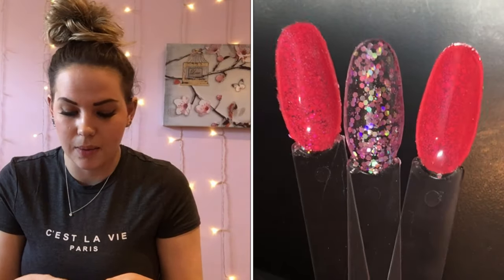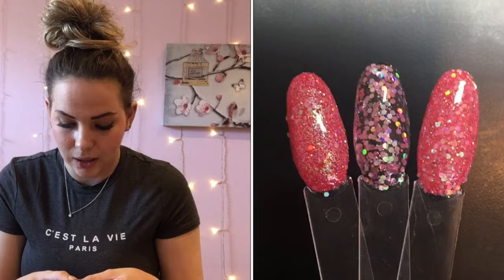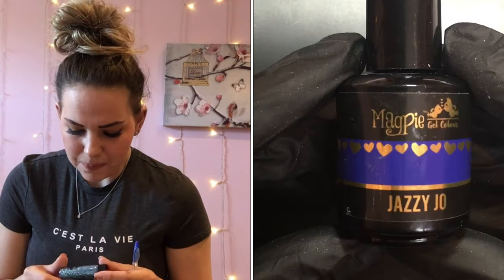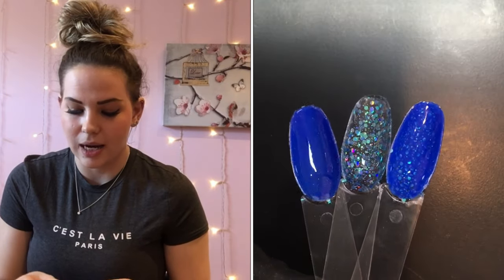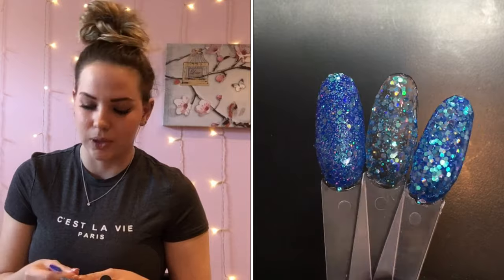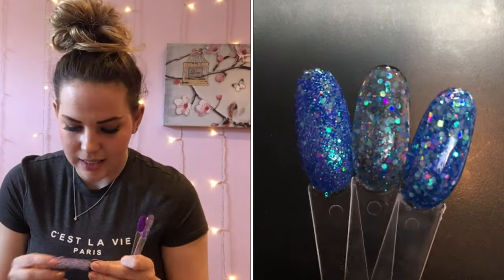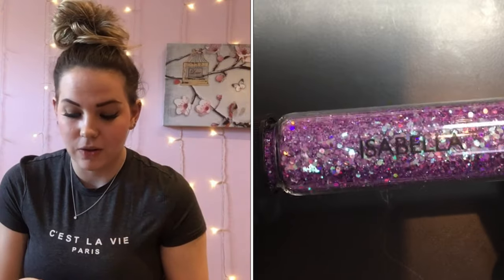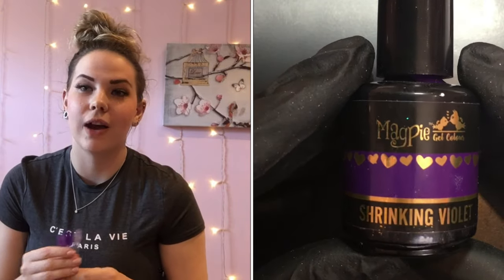The next princess we've got is Philippa, and she is a blue holographic mix — I have swatched her over Jazzy Joe, which is a really nice bright blue. Next glitter we have is Isabella, which is a gorgeous purple one, and I have swatched her over Shrinking Violet, which is a bright purple.